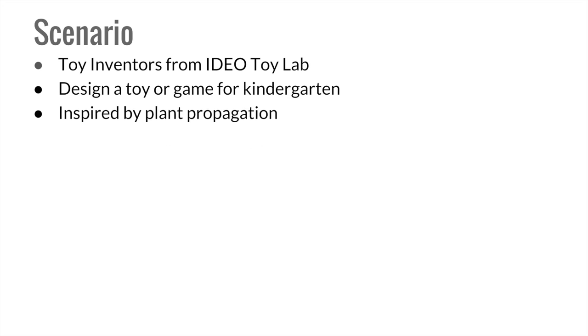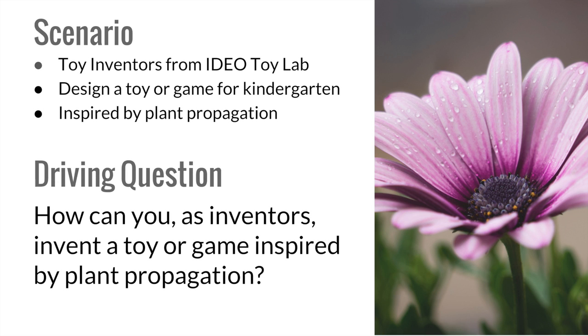Students were then introduced with the driving question: How can you, as inventors, invent a toy or a game inspired by plant propagation?